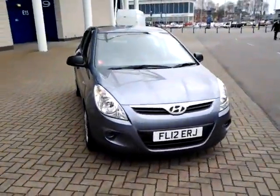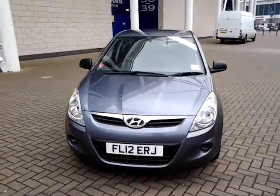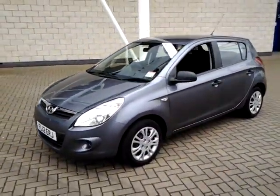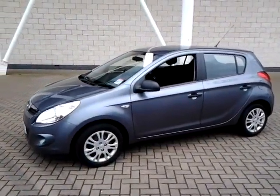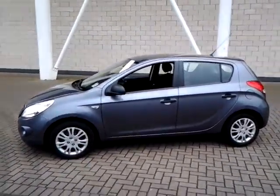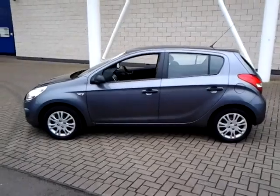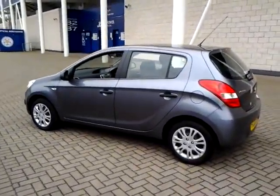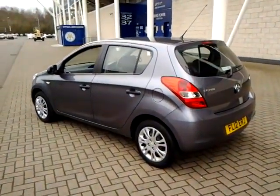Welcome to Sturgis of Leicester. Today we're looking at this 2012 12-plate Hyundai i20. This is a 1.2 Classic 5-door. It's covered just 24,500 miles in metallic grey with a cloth interior. This vehicle also has a full service history.